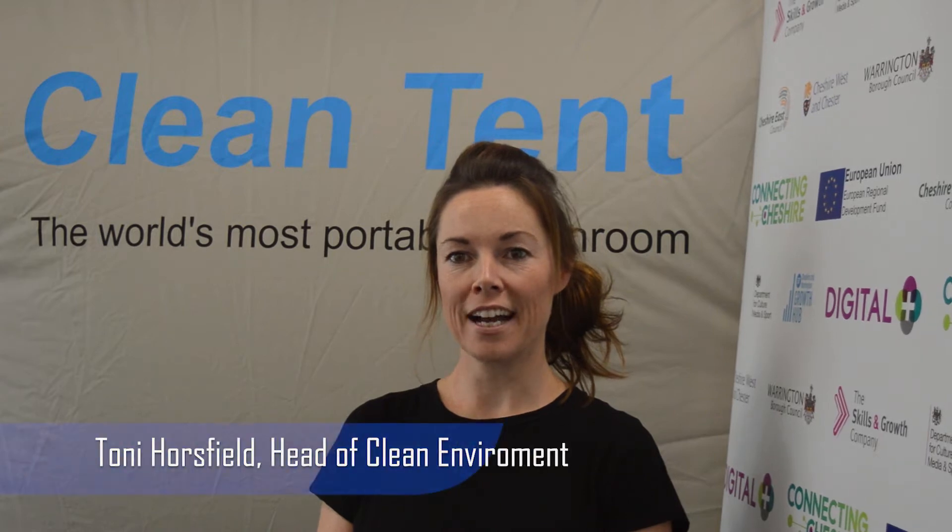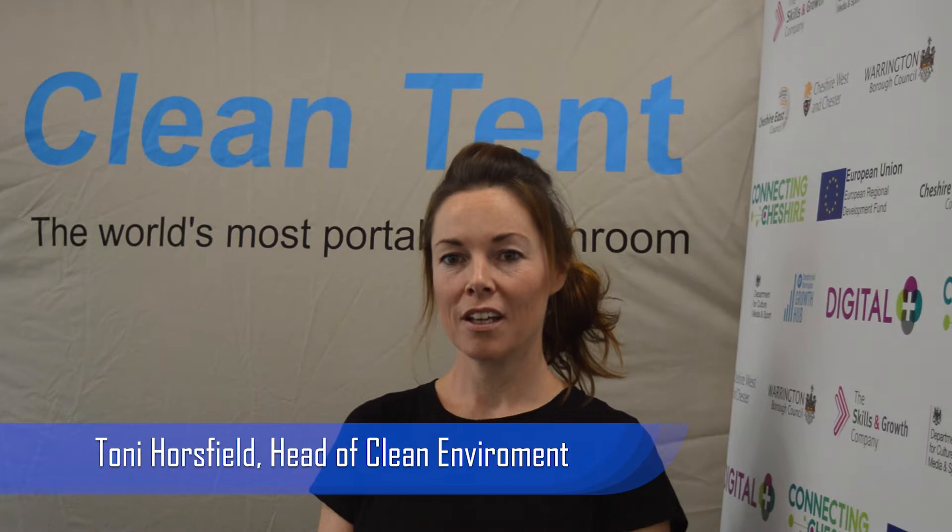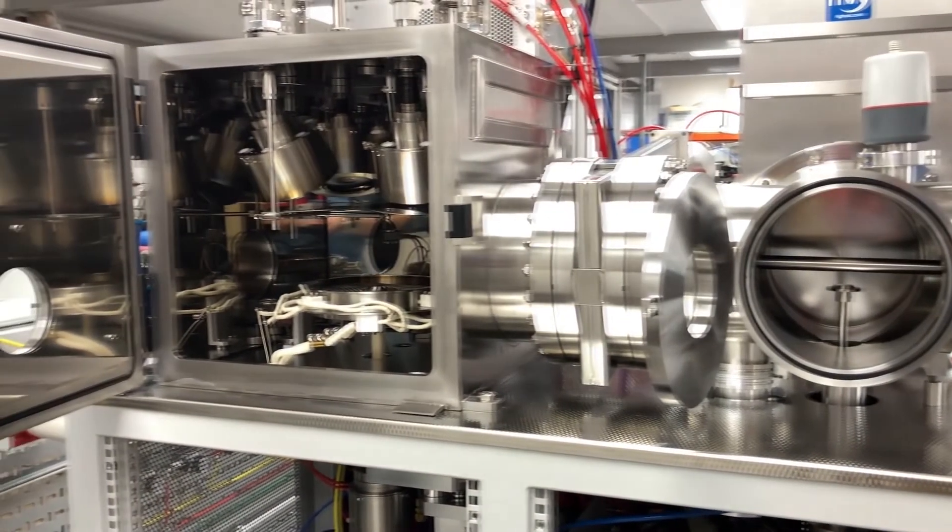My name is Tony Horsfield and I am the head of the Clean Environment Division here at Moorfield Nanotechnology. Moorfield Nanotechnology are specialists in PVD, CVD and soft etching systems, all of which live in clean rooms.